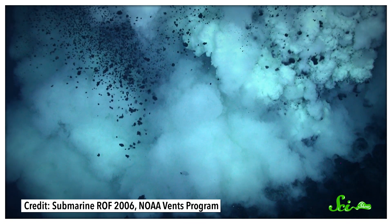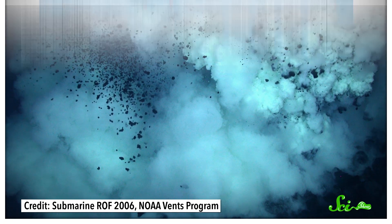Underneath kilometers of seawater, the ocean floor is full of riches. There's gold, iron, and lots of other rare precious metals. All this treasure is the result of millions of years of geochemical processes that have been steadily filling the seafloor with loot. Some of the most impressive deposits grow at hydrothermal vents, which are hot springs at the bottom of the ocean.